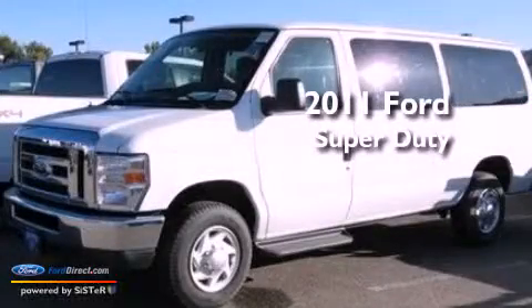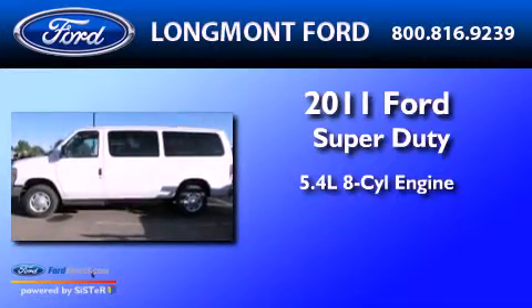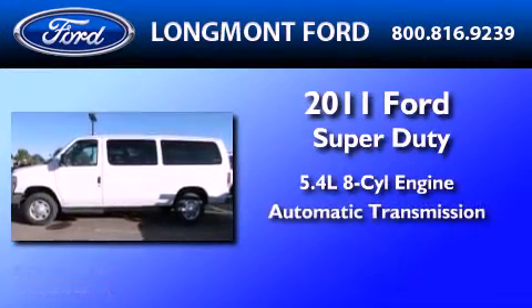This is a 2011 Ford Super Duty. It has a 5.4 liter 8-cylinder engine and an automatic transmission.